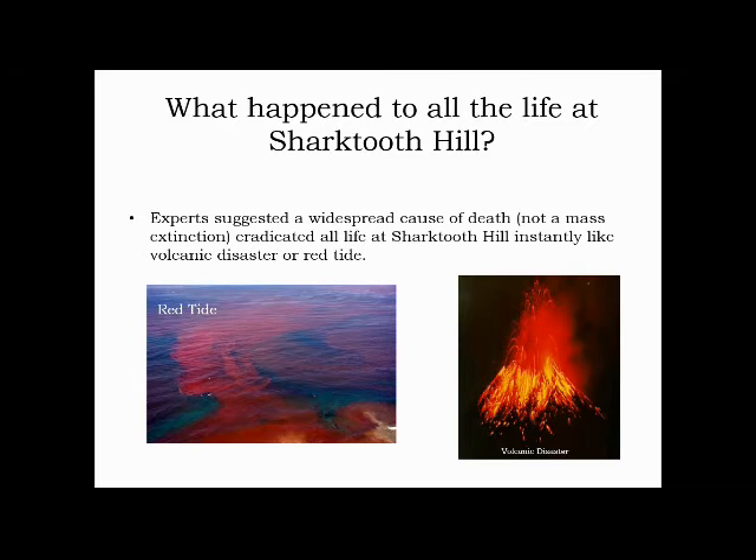What happened to all life at Shark Tooth Hill? Experts suggested a widespread cause of death like red tide or volcanic disaster eradicated a lot of life at Shark Tooth Hill. This is different than a mass extinction, because a mass extinction is a worldwide extinction of many, many organisms.